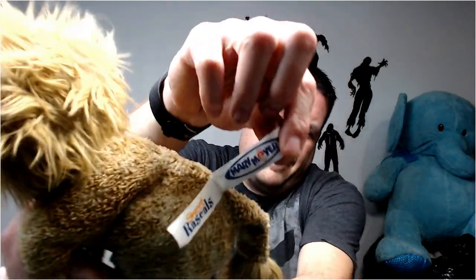This is a Mary Meyer - there's a Mary Meyer tag. Decent brand - probably get like 12 bucks for this little lion.